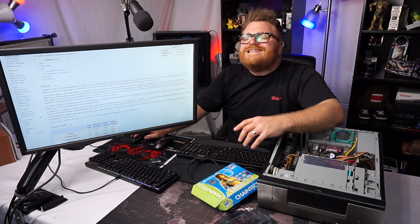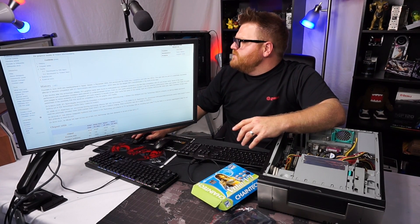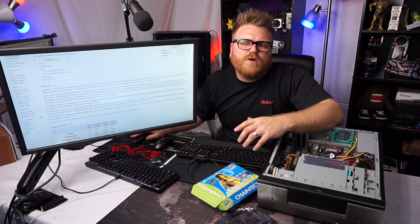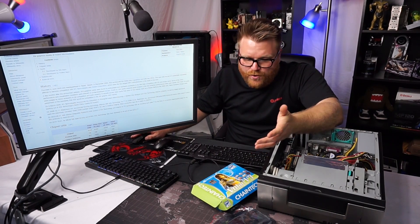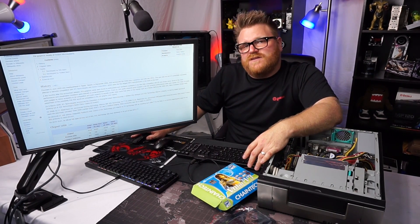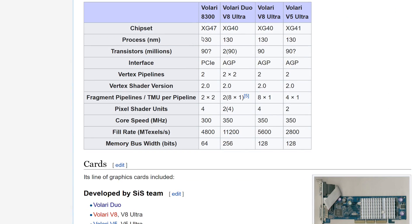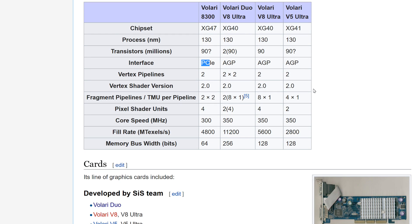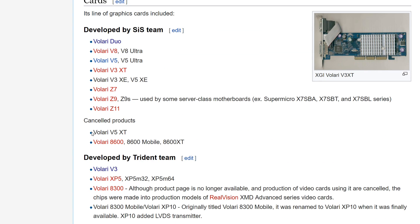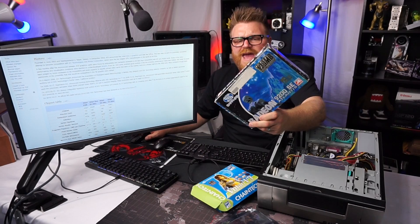A few months after announcement, the XGI graphics cards were found by enthusiasts and hardware reviewers to be less than competitive with ATI and Nvidia. There were some performance and visualization problems blamed on underdeveloped drivers, which is always a huge problem when you bring something new into a space that's already established. There were several different ones announced: the Valerie Duo V8 Ultra, Valerie V8 Ultra, and Valerie V5.